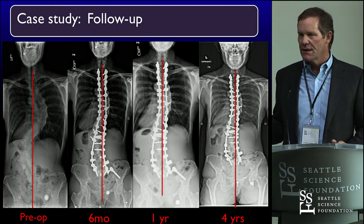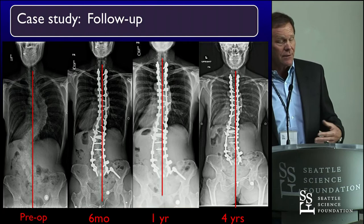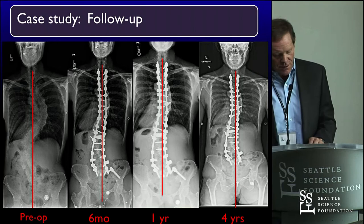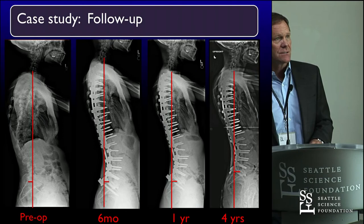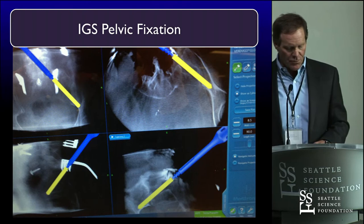As Dave Skaggs and I were talking about — patients operated on in their adolescence, we'll see them 30 years later, not me seeing them, but they were operated on 30 years prior. The longitudinal understanding of these patients with complex problems is really important. These are the lateral sagittal views. Pelvic fixation — spinal navigation has made this procedure easy. I didn't think it was difficult before, but this makes it even easier.